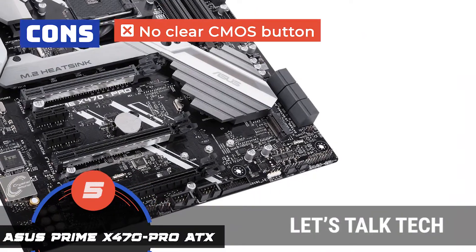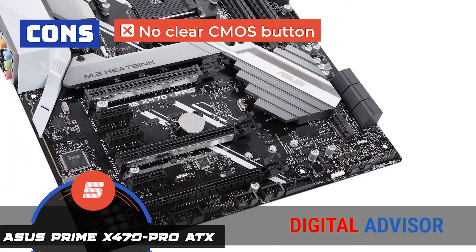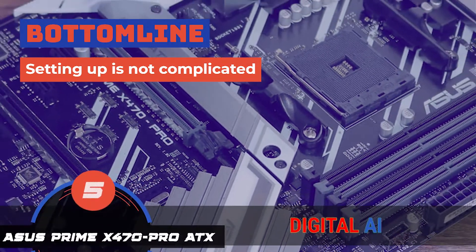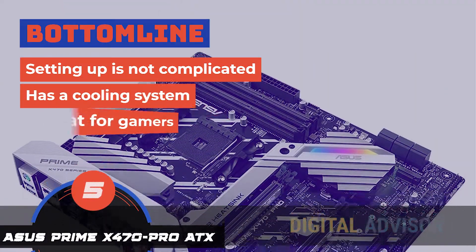However, it does not have any clear CMOS button — it only includes a jumper. Bottom line is, setting it up is not so complicated. It has a cooling system, and it's great for gamers.